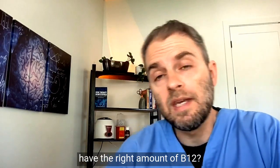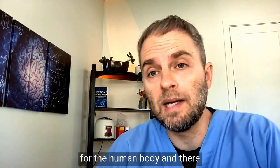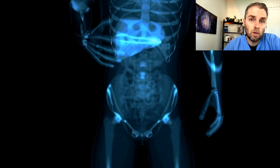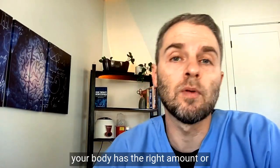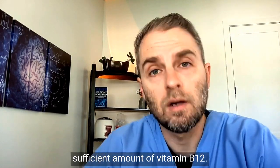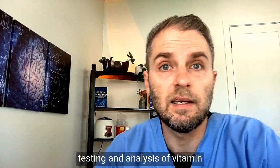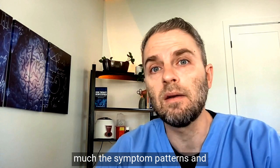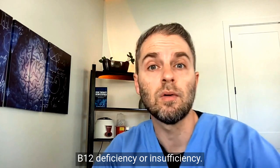So how do you know if you have the right amount of B12? Vitamin B12 is super important for the human body, and there are a lot of different areas where B12 works. What we're going to focus on here is the testing and analysis of vitamin B12 via blood work — not so much the symptom patterns that you might suspect when you have a B12 deficiency or insufficiency.